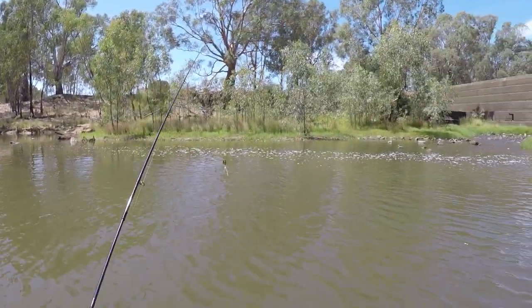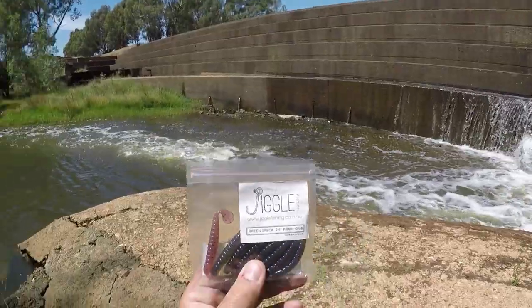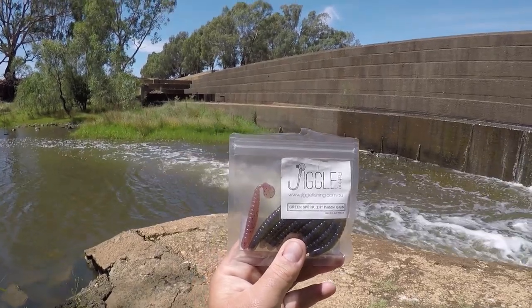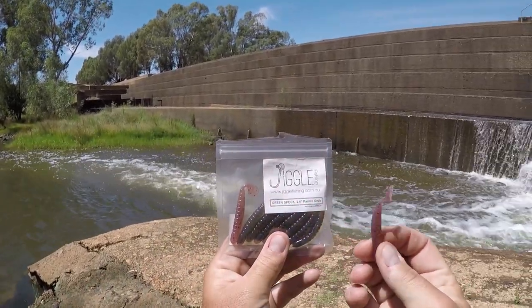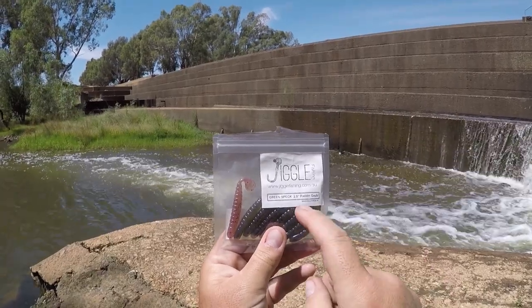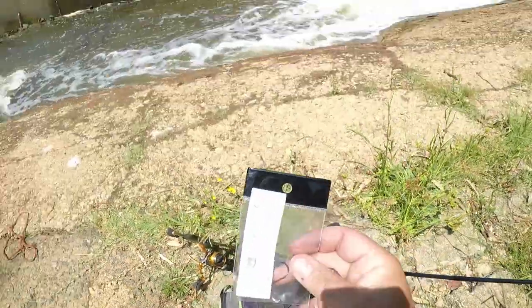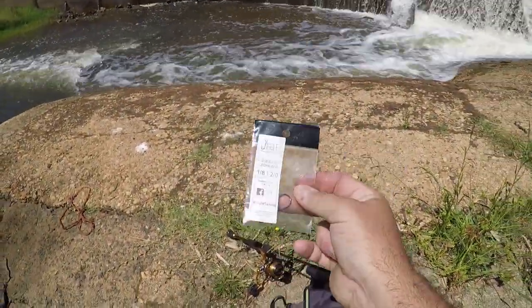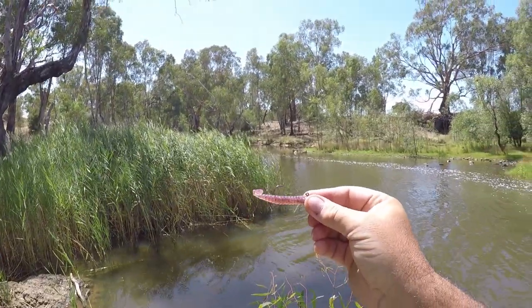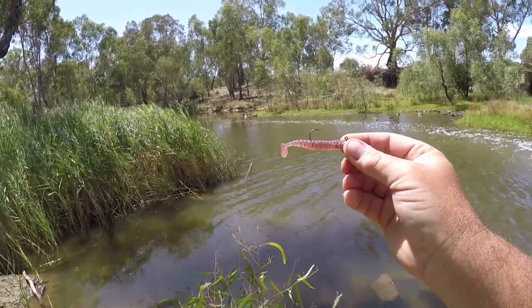No further action, time for a lure change I reckon. I think I'll go with a Jiggle Fishing Paddle Grub. I've grabbed out this pinkish coloured one — I can't remember the colour name. The green specks are these ones; these ones were just left over from another pack. Jiggle Fishing Bullet Jig Head as well, 1.8 grams — about the lightest one I've got. There we go, that'll do. I'll tie that on and we'll flick that around and see if I can catch a few more reddies.